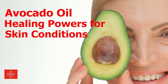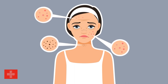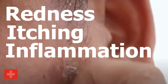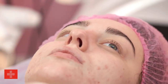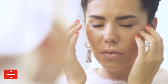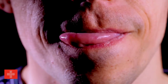Avocado oil's healing powers for skin conditions. Avocado oil possesses anti-inflammatory properties that can help soothe and calm irritated skin. Its gentle yet effective nature helps reduce redness, itching, and inflammation, promoting a healthier skin barrier. Acne-prone skin can also benefit from avocado oil's healing properties. Contrary to what you might think, using avocado oil on acne-prone skin can actually be beneficial. Avocado oil is non-comedogenic, meaning it won't clog your pores. Its anti-bacterial properties can help reduce acne-causing bacteria, while its moisturizing benefits can balance oil production and prevent excessive dryness.